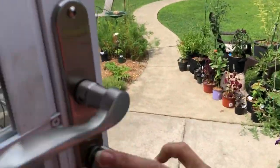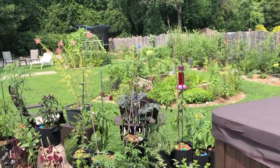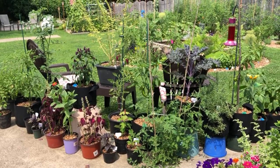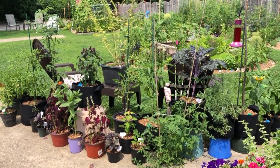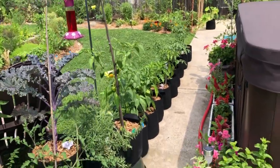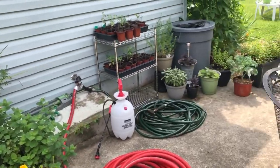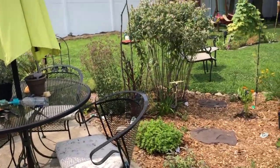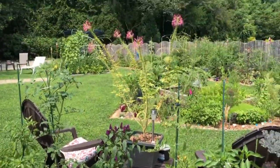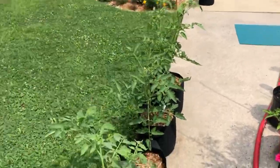Now we're heading outside for the summer 2021 update. I had a lot of extra tomatoes and peppers grow, so I had to come up with a solution because I didn't want them to go to waste. I created this area here — you can see the hot tub — and here I have a little sitting area set up with the medicinal garden right there. This is where I have the start of my meditation garden. These are all my extra tomatoes and some things creating a privacy screen for me when I'm sitting in the hot tub.